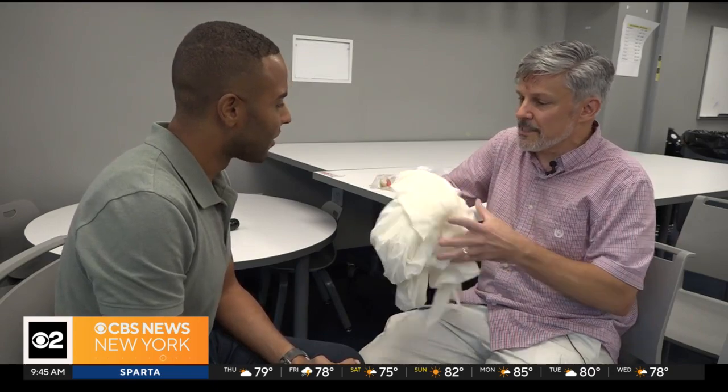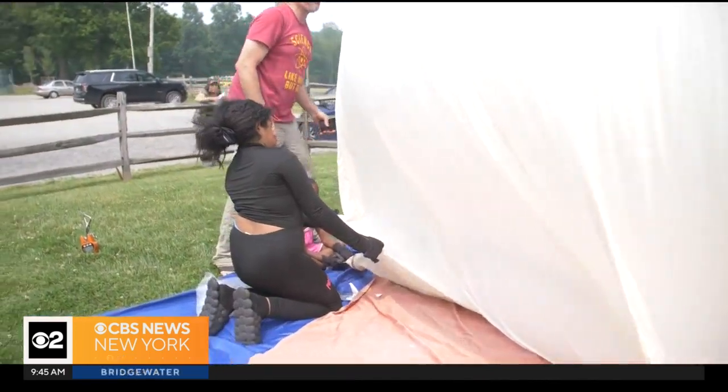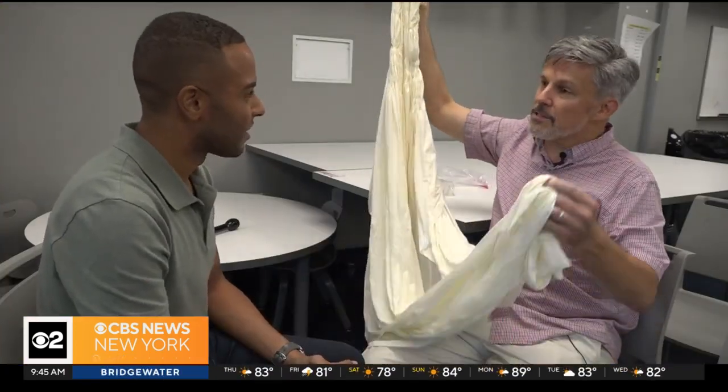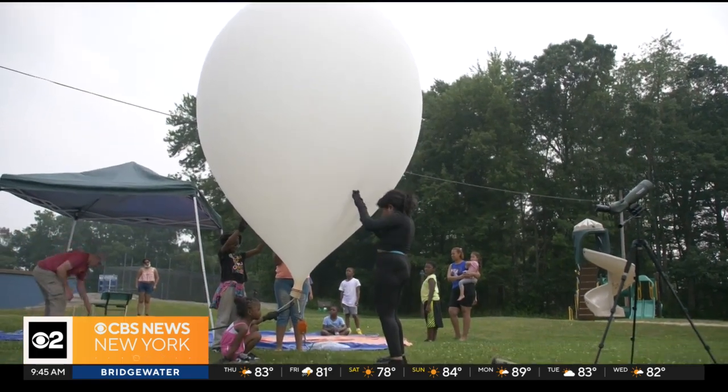It's similar to your party balloons, except a whole lot bigger. So when it's on the ground and we fill it up, it gets to about nine feet in diameter. And as it goes up, there's less and less air pressure pushing in, and eventually it gets to about 40 feet in diameter.